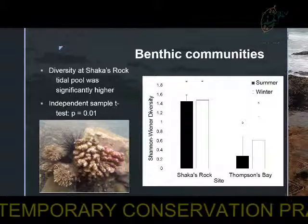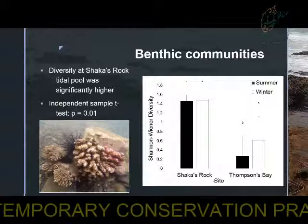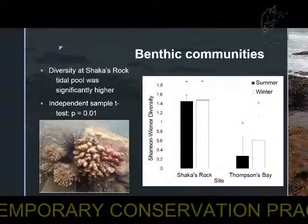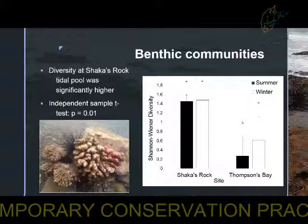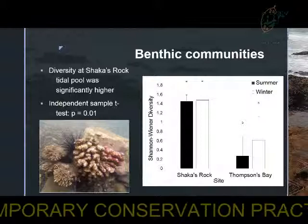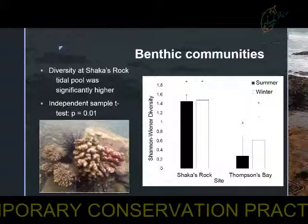Sharkers Rock had a very rocky and rubble bottom, which has been found to be good for coral and algal growth and recruitment. Whereas Thompson's Bay had a very sandy bottom, and since photoquadrats were used, the infauna were not taken into consideration, which may have resulted in the lower diversity found there.